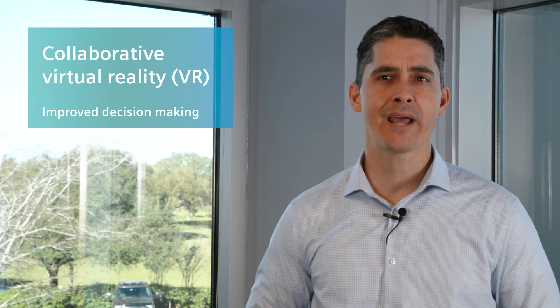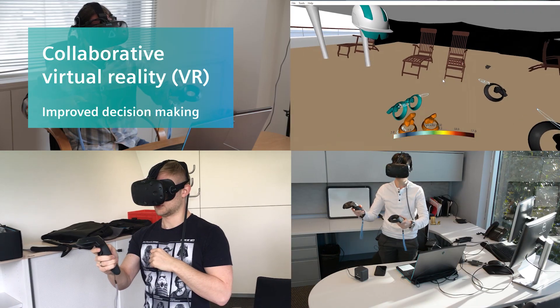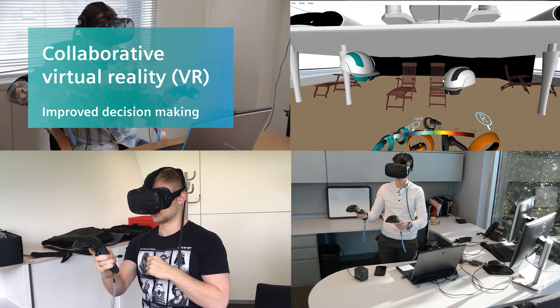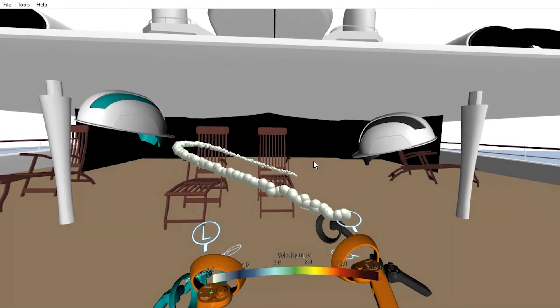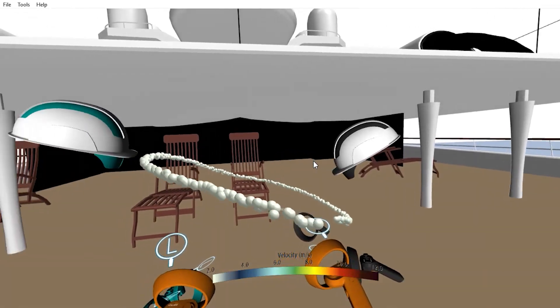We've also improved how you analyze simulation results. With collaborative VR, teams across the globe can now interact with the same model in the same virtual environment in real time, enhancing communication and speeding up decision making.